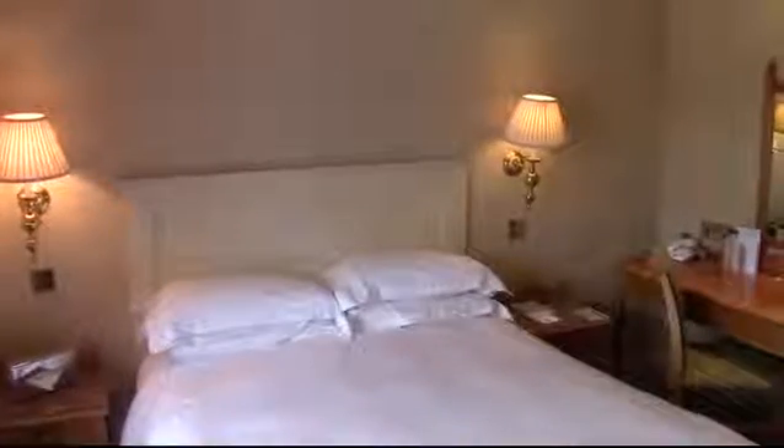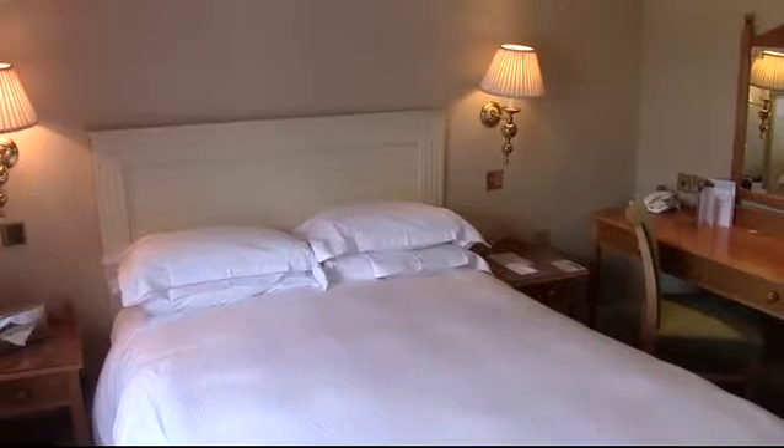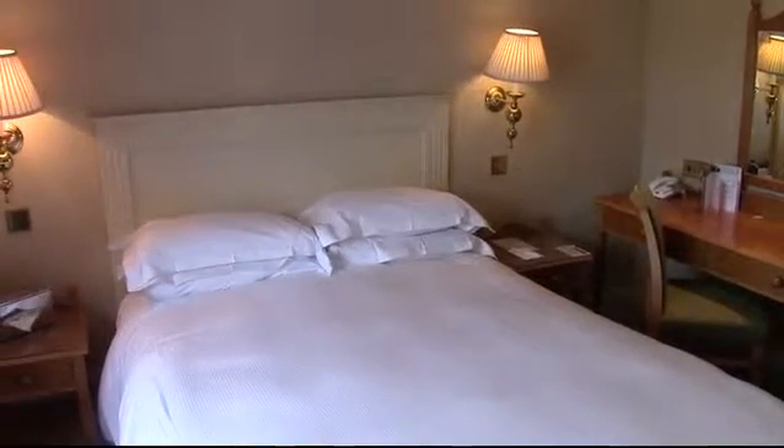Welcome to bedroom 61 at West Lodge Park, one of my favourite rooms. This is an executive double bedded room complete with a Hypnos five-foot bed, Egyptian cotton linen, and feather-in-down pillows.